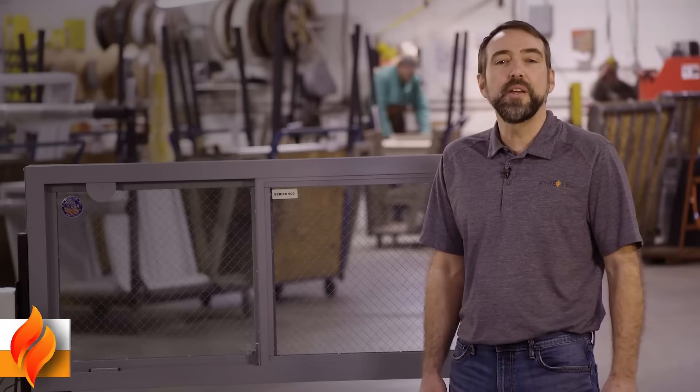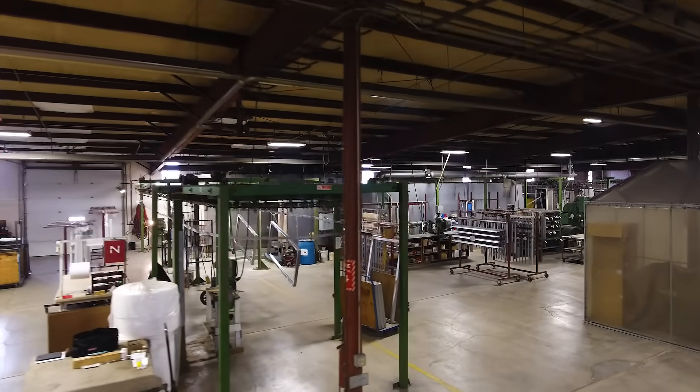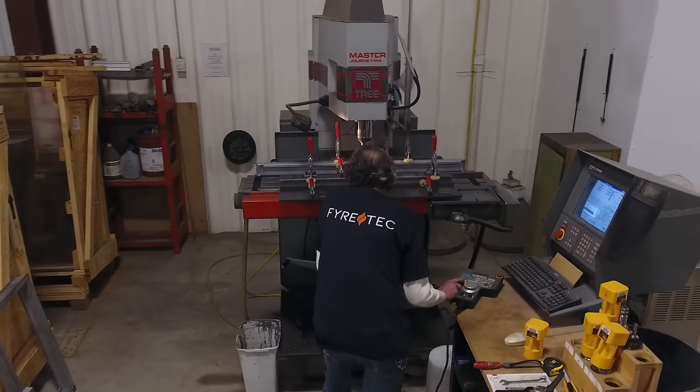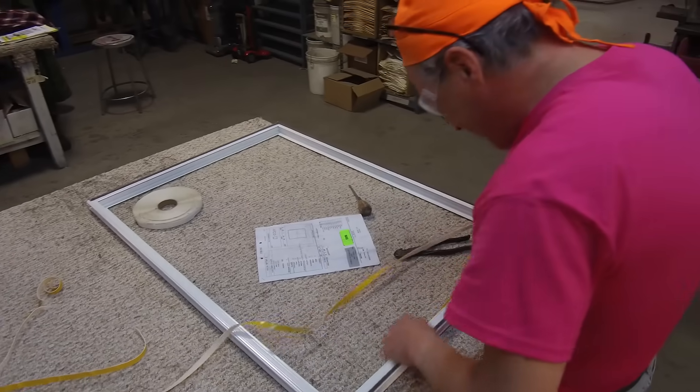Windows that contain a fire rating means that they've been tested by an agency. The agency we use is Underwriters Laboratories. Underwriters Laboratories comes out to our facility on a quarterly basis and inspects the product to make sure that it's being built the way it was tested. This helps ensure to the customer that they are getting a product that is compliant to the codes.